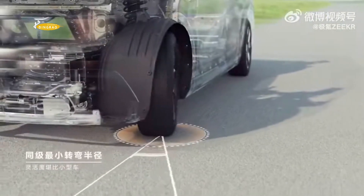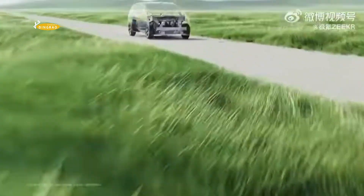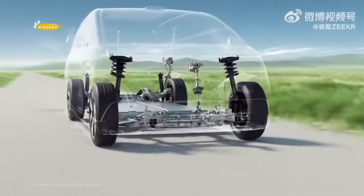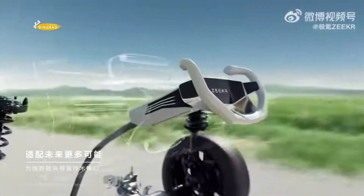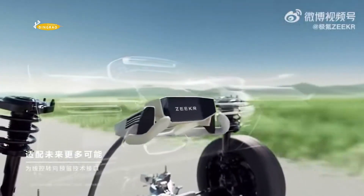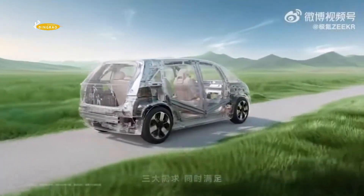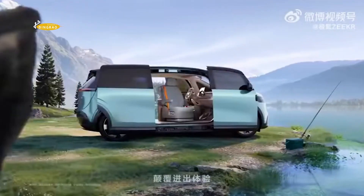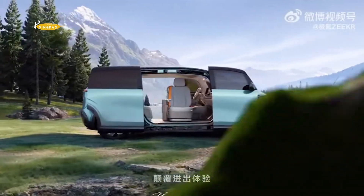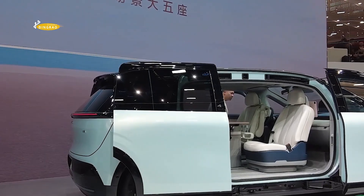Inside the Zeekr Mix, passengers can enjoy spaciousness and comfort. Zeekr describes it as a smart living room on wheels, with adjustable seats, hidden B-pillars, and a state-of-the-art infotainment system with driver and passenger screens. The five-seat interior has a flat floor, and the front seats can swivel 180 degrees, creating a small living room with a table that unfolds from a mobile cabinet armrest located between the front seats.